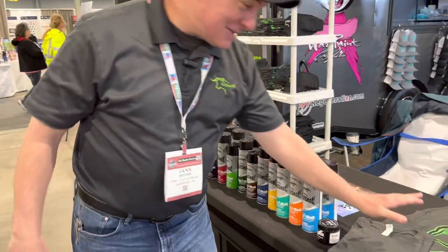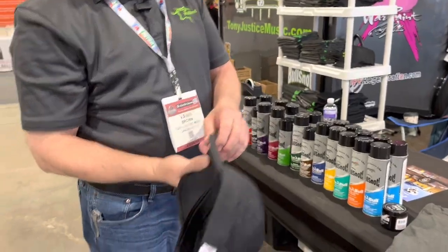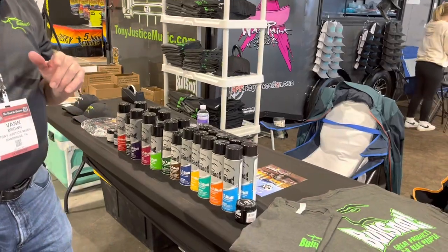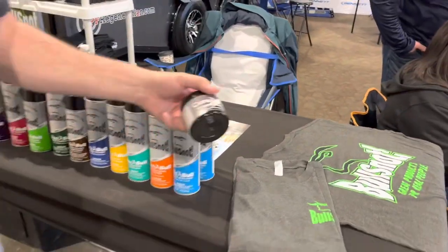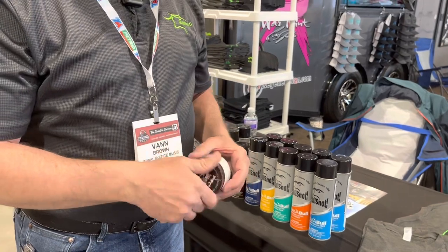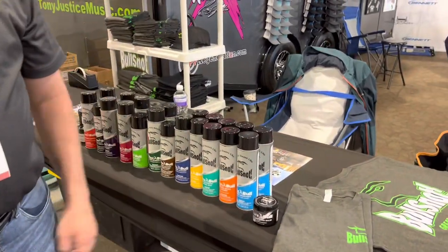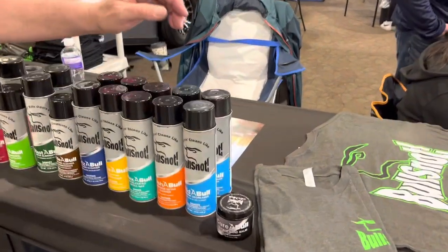At the show we've got shirts — if somebody wants a Bullsnot shirt you can get your Bullsnot shirt. We've got Bullsnot caps, made in the USA. And we've got the whole herd of Bullsnot products. We've got everything from my hand cream — put it on and rub your hands together for 30 seconds and your hands will be dry in under two minutes. Truckers love me. It's totally non-greasy.